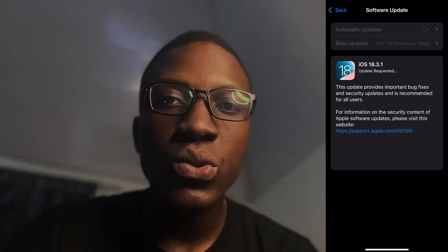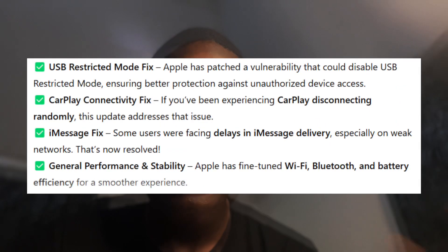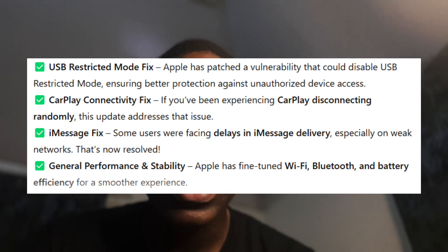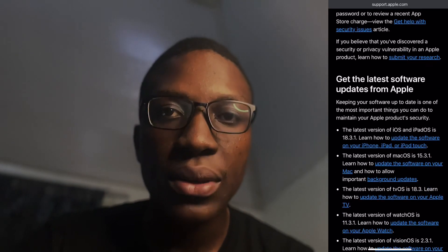Generally there are no new features — this is all bug fixes and security improvements. Bug fixes include issues with the USB restricted mode, CarPlay, iMessage, and a whole lot of other fixes that Apple has implemented.